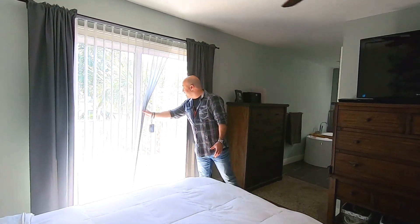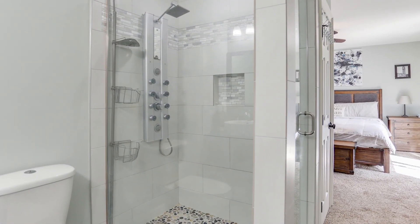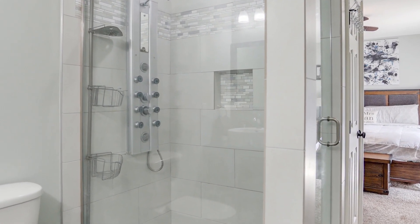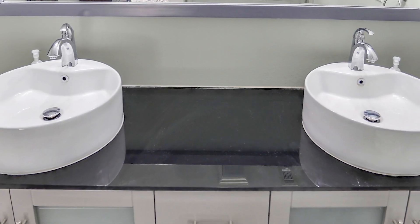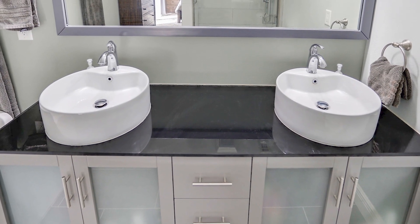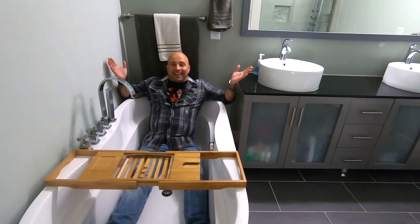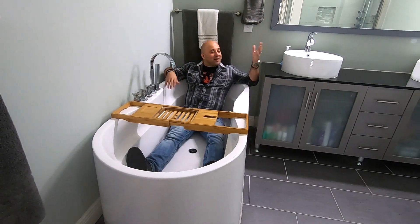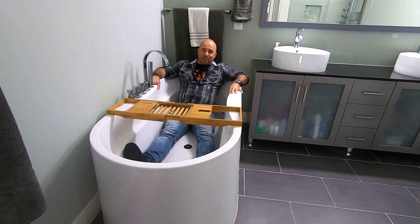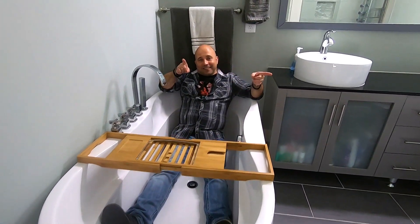If you're going to have a bathroom, why not have a glass partition through the shower? Why not have a double vanity with a modern look and everything? Can we at least talk about this bathtub? I'm sure most of you don't even use bathtubs, which is fine, because this is a nice centerpiece to all this awesomeness. And now I feel entirely awkward, so let's meet in the backyard.